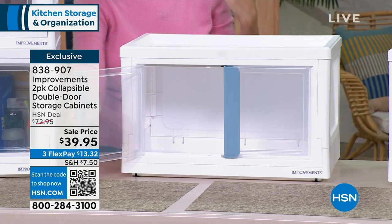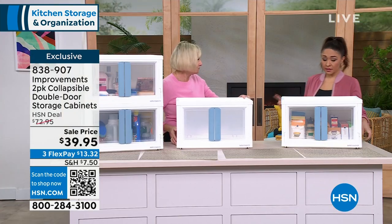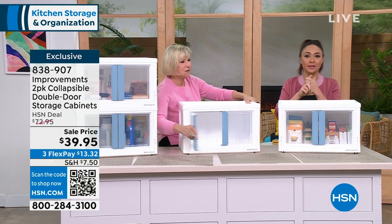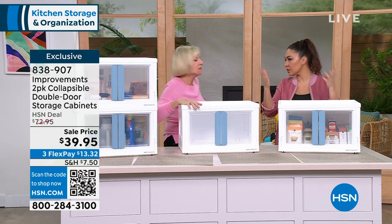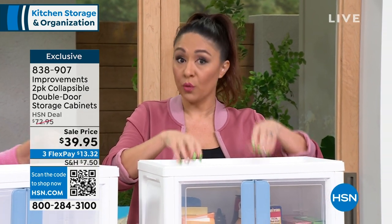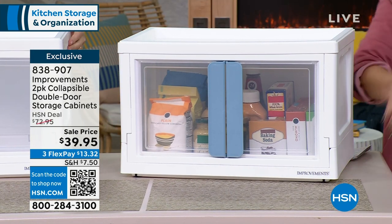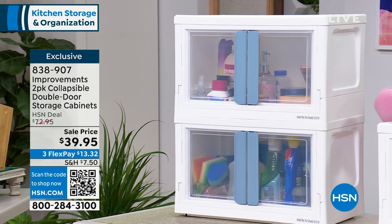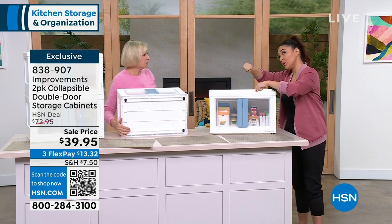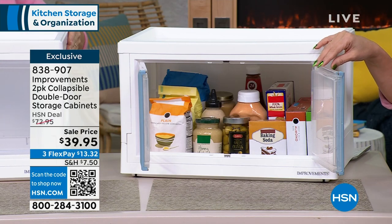This is going to turn organization on its head because bins are so yesterday. You want something this glamorous, this easy, and absolutely this adorable — and today, this affordable. A lot of college kids came home for the holidays and were probably complaining about storage in their dorms or apartments. Purchase these and ship them over as they head back, wherever they live. You're getting two — this was originally a $74 set, and we've got it down 45% off.